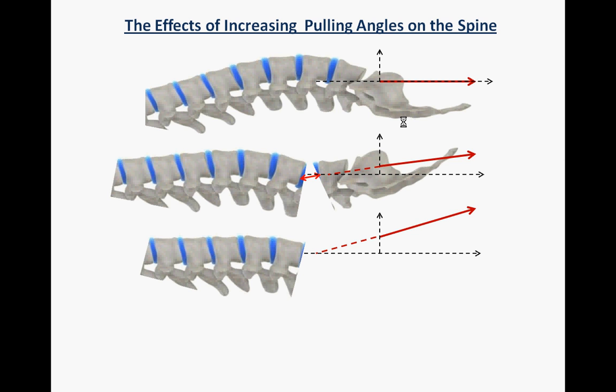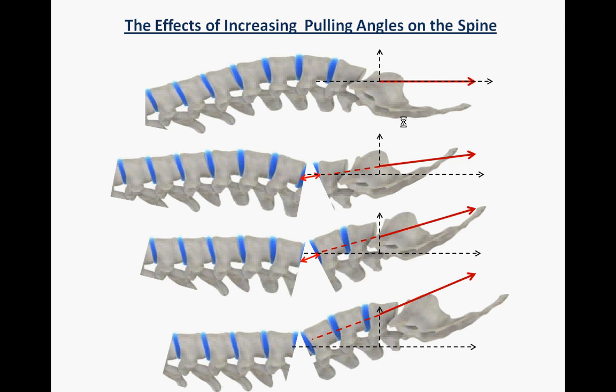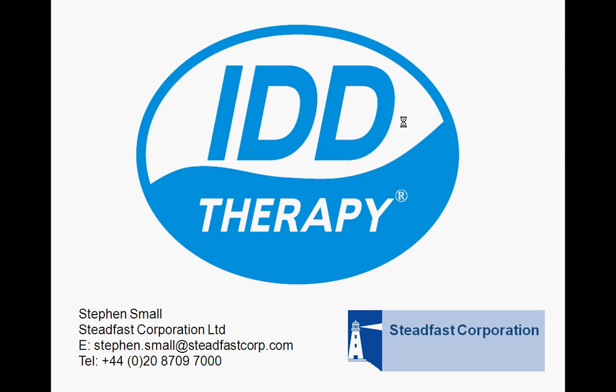As you further increase that angle, we know from the physics that the point of application of the force moves further along the x-axis. With respect to the spine, that application enables us to further open the targeted spinal segment, and so on, up to about 30 degrees to distract the specific segments.